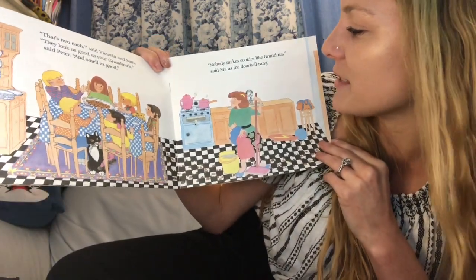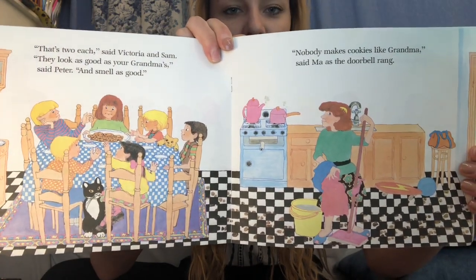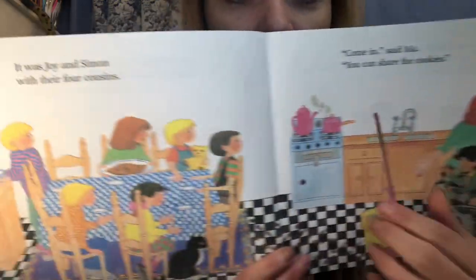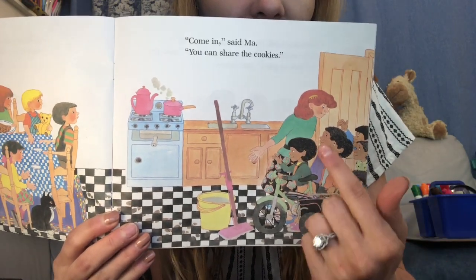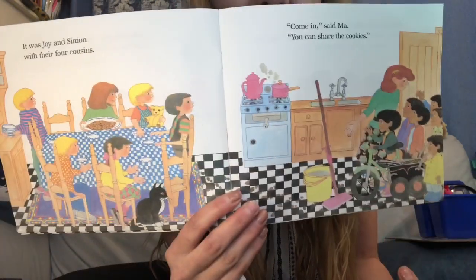Nobody makes cookies like grandma, said Ma, as the doorbell rang. They already only get two cookies each because there are six kids to share 12 cookies. Who else could come? It was Joy and Simon and their four cousins. How many more kids just came in the room? Joy and Simon with their four cousins — come in, said Ma, you can share the cookies. One, two, three, four, five, six — six more kids came.